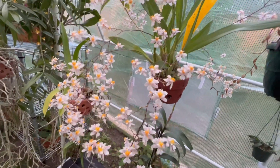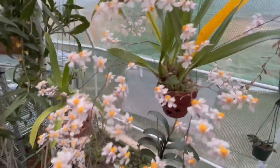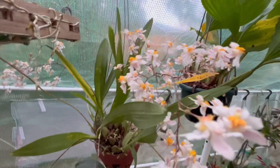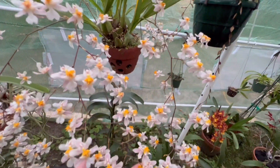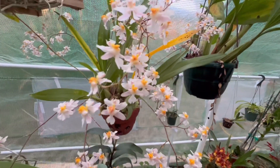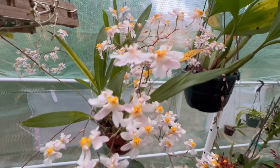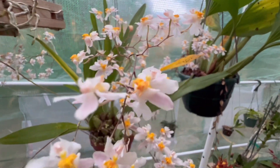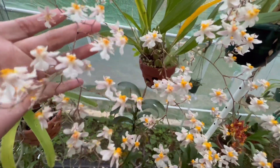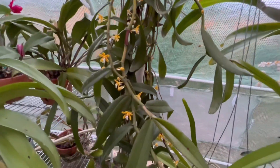This is my Oncidium twinkle — this is the second year it bloomed. Every year she puts out a lot of spikes, but this year not as many as last year. I found mealy bugs in the spike, so I cleaned it. It didn't do that much damage overall.